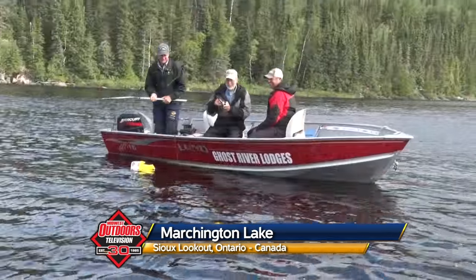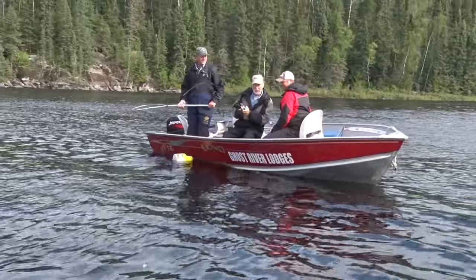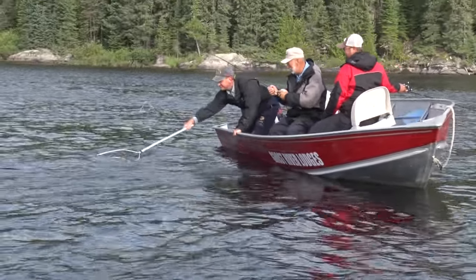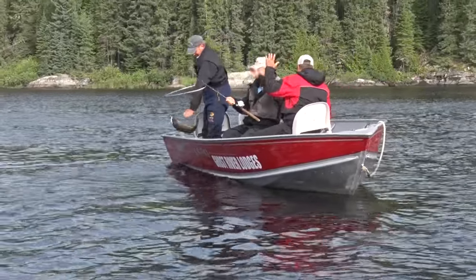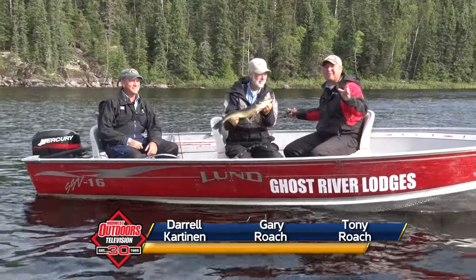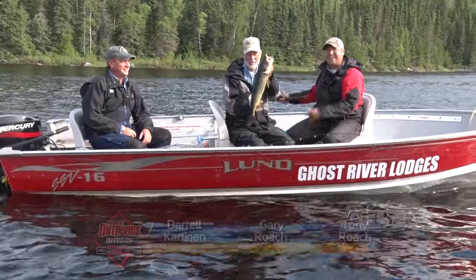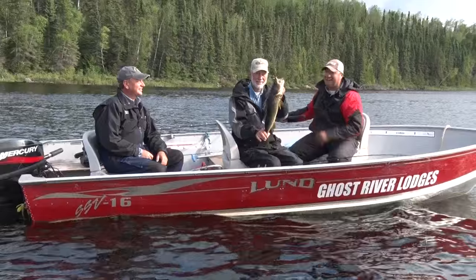He's going! Welcome to this week's Midwest Outdoors. We're at the beautiful Ghost River Lodge fishing with Darryl Carton and of course this guy everybody knows, Mr. Walleye. He drops in, first fish of the day — first drop, within 30 seconds we got a walleye on at Ghost River.